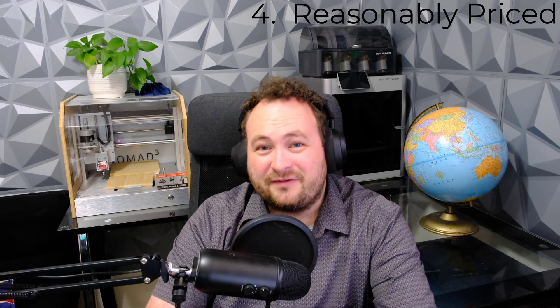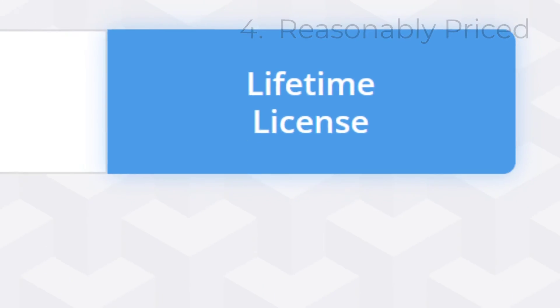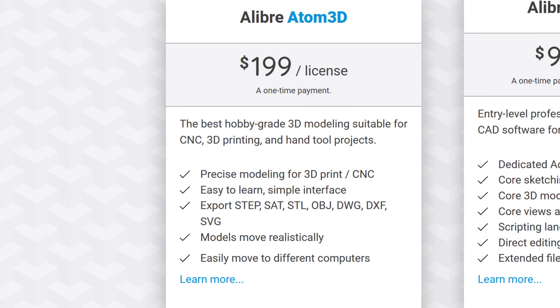Which brings me to the next point — what is the price if you want to own it forever? Alibre Atom is our hobby-level license and that costs only $200 to own it forever. A fraction of what you might pay for a subscription on another platform.